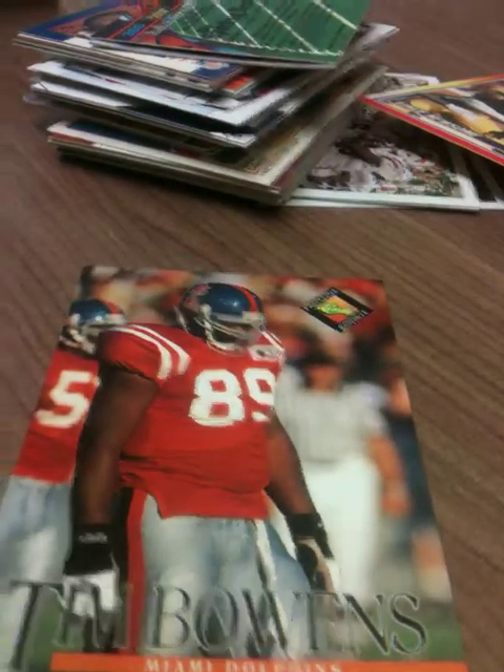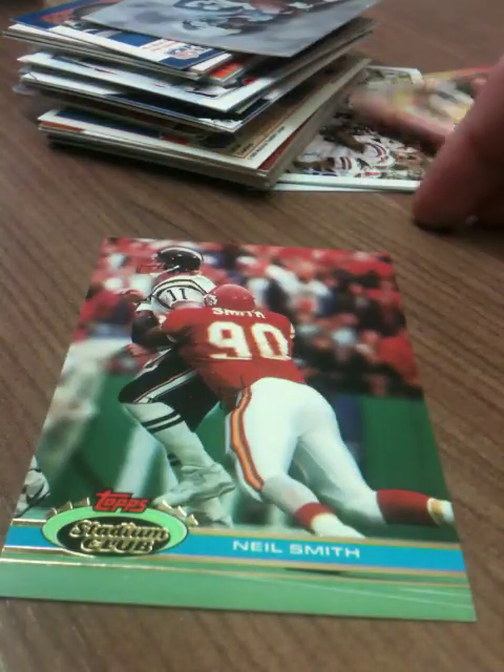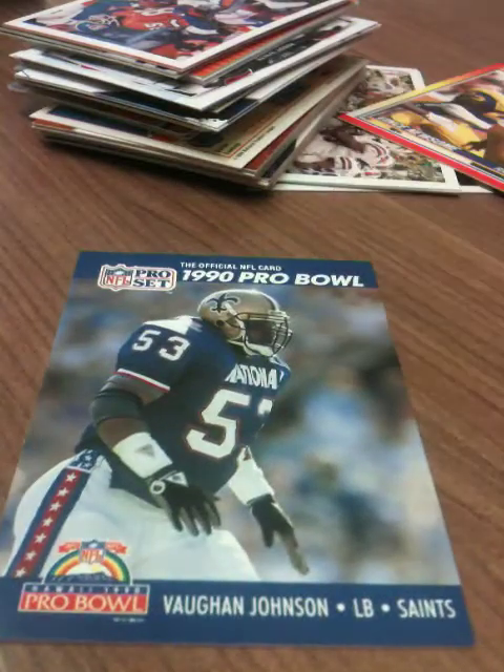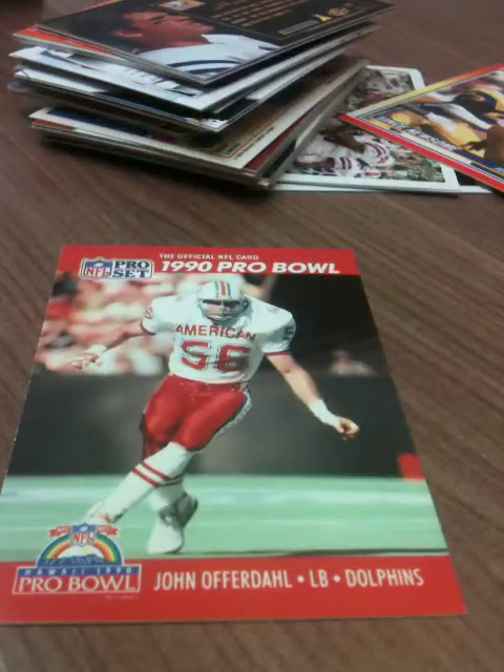Oh yes — rookie Tim Bowens, he was a heck of a player for them for a little while. Stadium Club Neil Smith '91, Absolute Playoff '95 Mel Gray. Got another 1990 Pro Set card of Vaunt Johnson — not sure if I've got that one or not. Fleer '92 Derek Russell, Pro Set 1990 John Offerdahl.